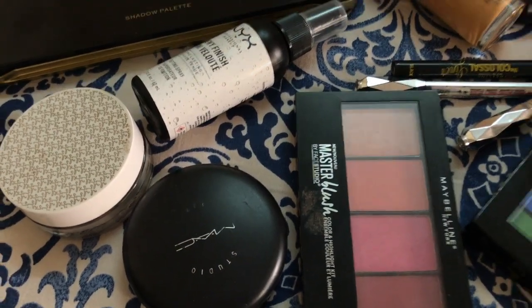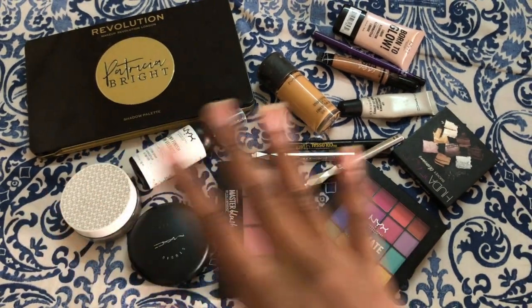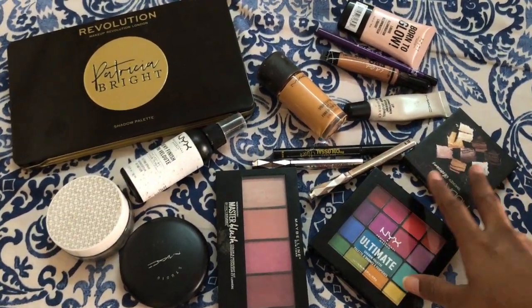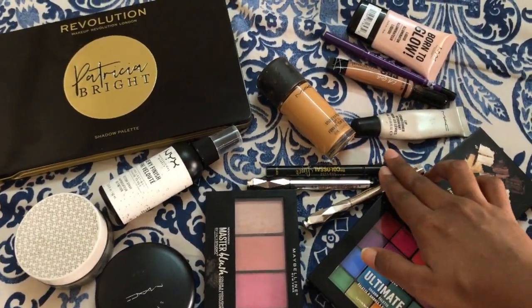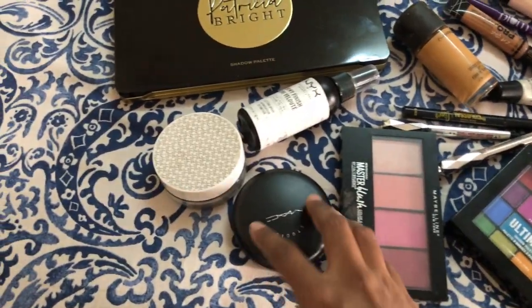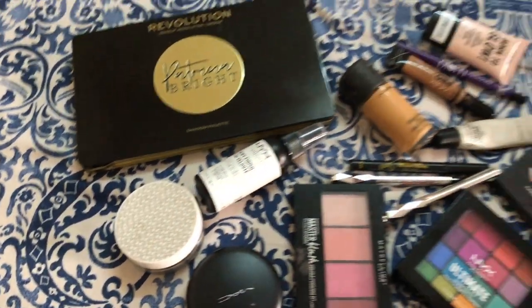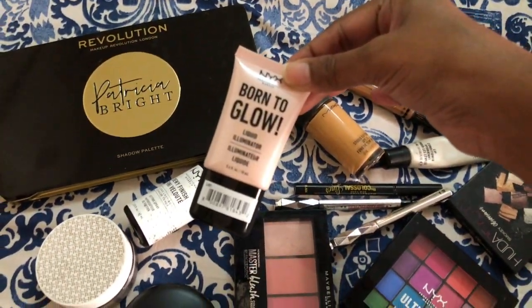Before starting, here's a quick look at the makeup products I'm going to use today. Some really basic stuff: a few palettes, foundation, concealer, some eye makeup, eyebrow pencil, liner, kajal, lip conditioner, compact powder, loose powder, and a makeup spray. That's all — and maybe I'll try to use one more thing today, let's see.